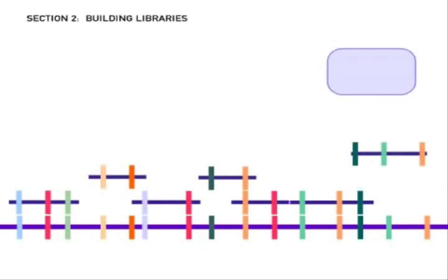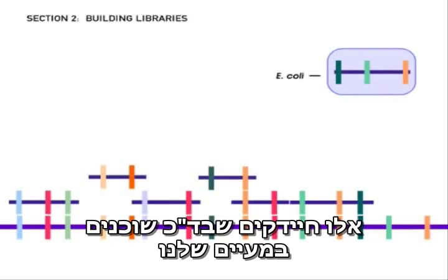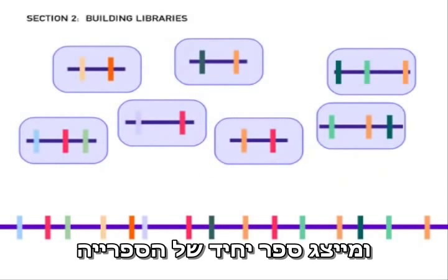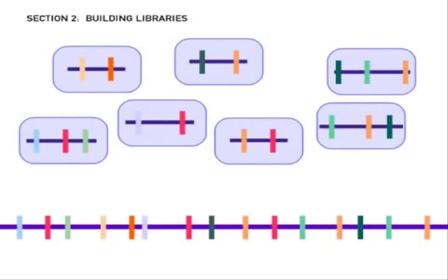In most clone libraries, the DNA fragments were stored in E. coli — bacteria that normally live in our intestines. Each E. coli cell stored a single segment of human DNA and represented a single book of the library. Clone libraries allowed each human fragment to be tracked and easily copied.